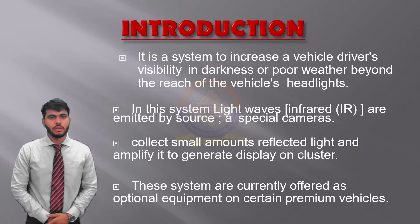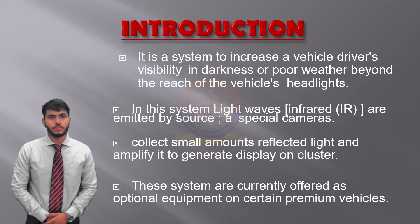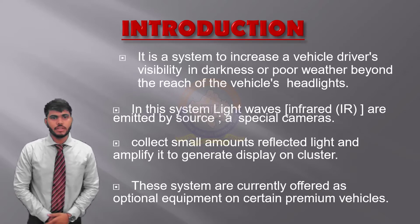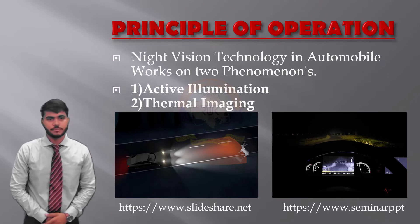In other words, FIR gives off a thermal signature while the other two types of infrared radiation do not. In the paper, the performance of night vision camera systems is evaluated. The results provide not only dependent knowledge on performing night vision camera systems but also understanding of the complex product that involves engineering knowledge. Moving to the principle of operation, night vision technology in automobiles works on two phenomena: active illumination and thermal imaging.